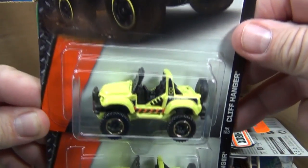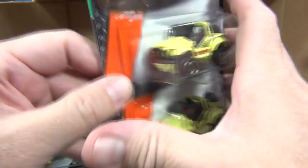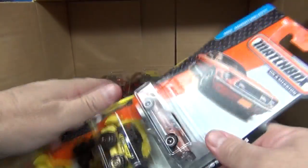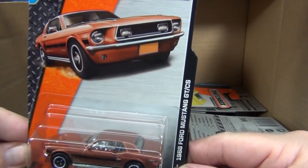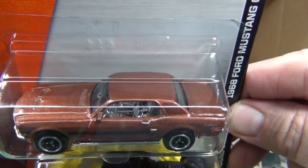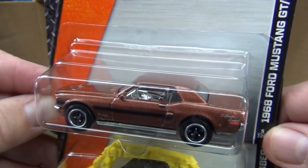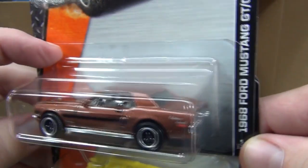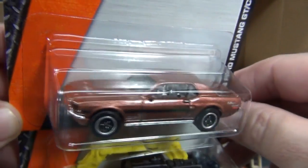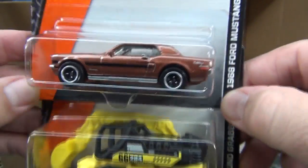Cliffhanger — one of the many off-road vehicles that Matchbox has released over the last couple of years. Beautiful. 1968 Ford Mustang GT/CS — I like that one. I know people might not like the chrome interior, but they're only allowed so many parts for the Matchbox and Hot Wheels cars. Not a whole lot of decos, but I like it simple — just let the car speak for itself.